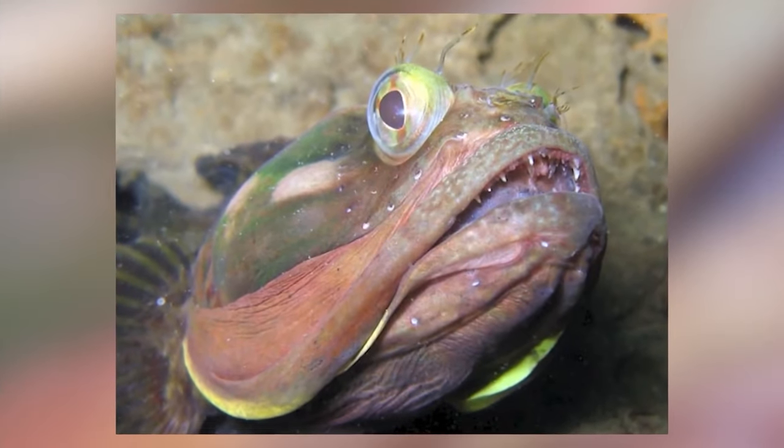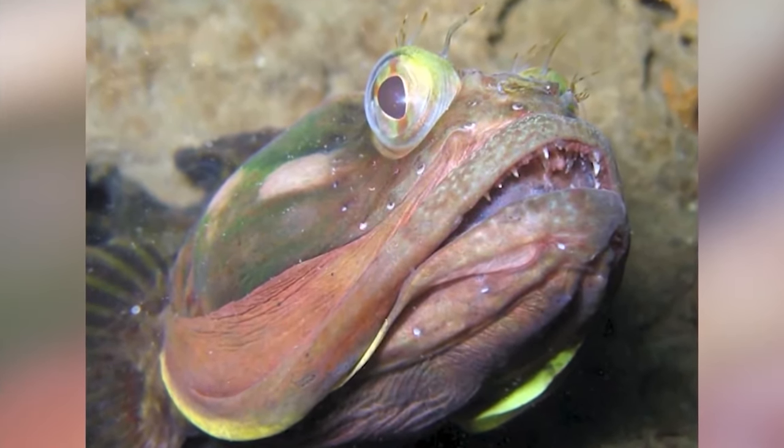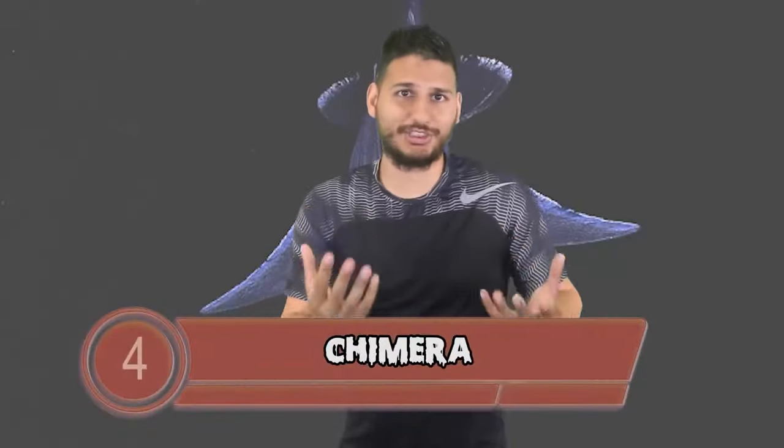Whenever they sense danger, they open up their enormous mouths and show their needle-like teeth to defend themselves. At first they will give you a warning by flexing and snapping their jaw, but if their enemy ignores the warning, they won't hesitate to use their ferocious teeth to attack. Chimera takes us to number 4, also known as Ghost Sharks, Ratfish or Spookfish.